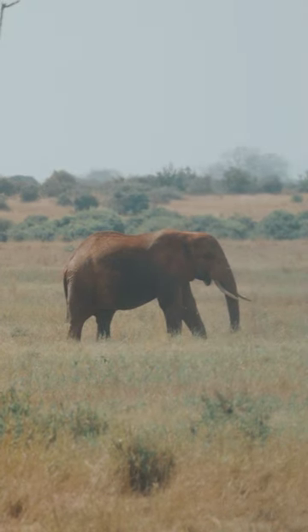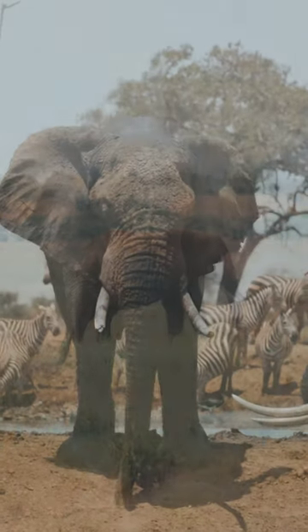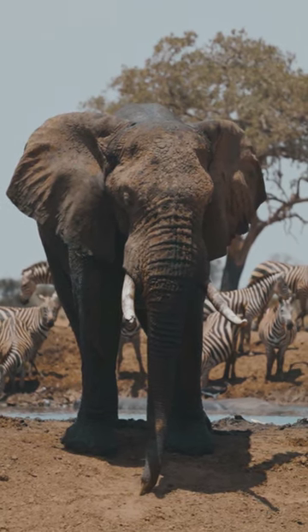Elephants are found in a variety of habitats, including savannas, forests and grasslands. African elephants are found mainly in sub-Saharan Africa, while Asian elephants live in the forests of Southeast Asia.